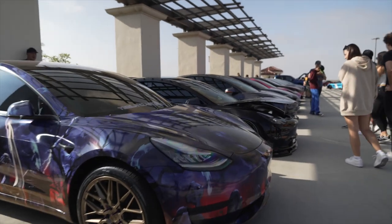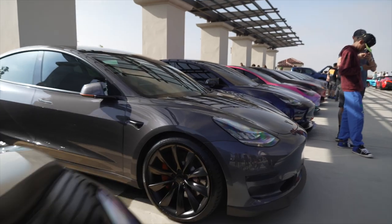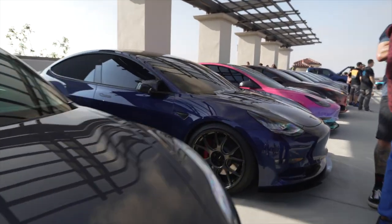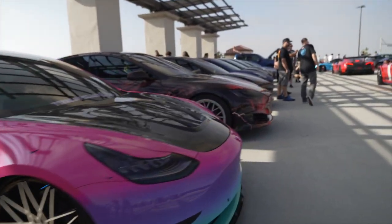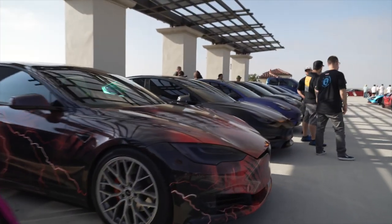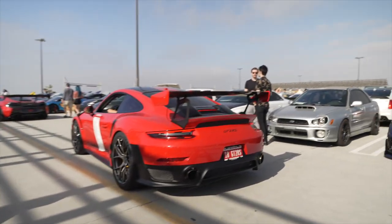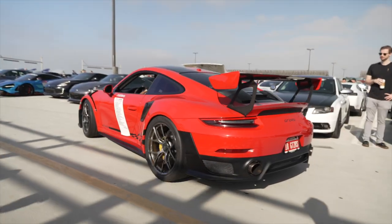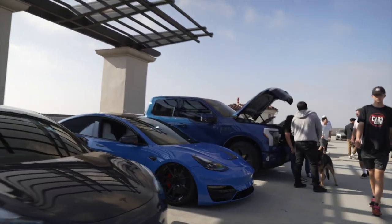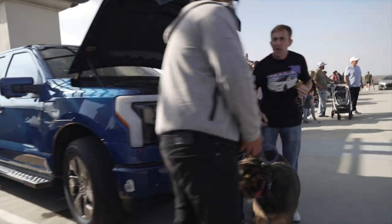We have entered the Tesla zone — yes, it's all Tesla here. Looks like a Tesla Club SoCal meeting, mostly Model 3s. Tesla Club SoCal is here. This is like electric car row — we also have the F-150 Lightning electric pickup truck.